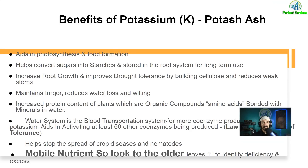Let's talk about the benefits of potassium. It aids in photosynthesis and food formation, helps convert sugars into starches, and stores in the root system for long-term use. That detail is going to be important because potassium stores its energy in the roots — which is also going to show up as a plant deficiency or toxicity — and potassium is going to help with root growth. It's also going to help with drought tolerance by building cellulose and reducing weak stems.